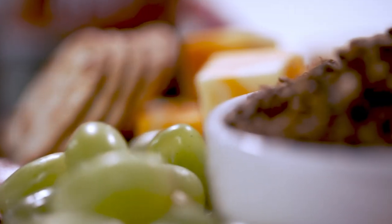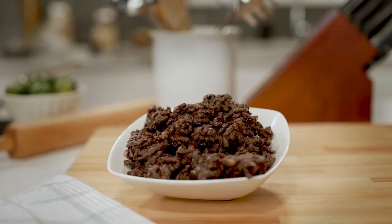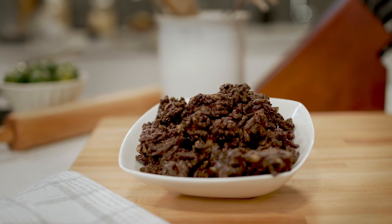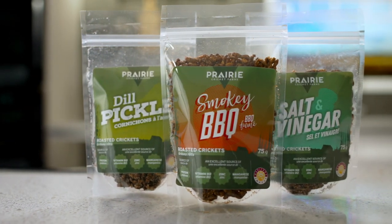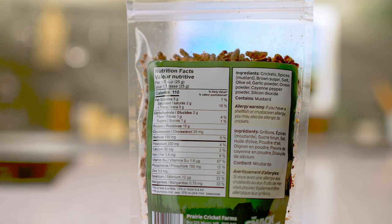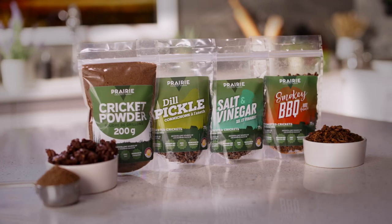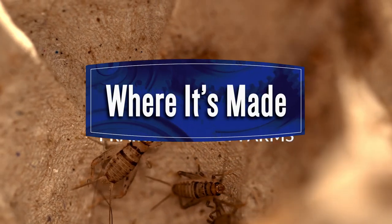Canada is a leader in the development of alternative protein products, and crickets are just one example. Why crickets? They're super nutritious — 63% protein, high in B12, manganese, and zinc, making them a superfood. They're also super sustainable, requiring less land, less food, and less water. Manitoba-raised cricket protein — now you know where it's made.